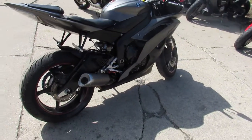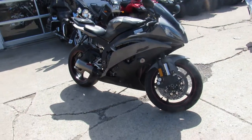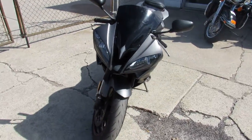One we're doing a video on is a 2013 Yamaha R6. We got this thing priced right, man. $249 a month. $89.99 is the price of it. This thing comes in matte black, ready for the streets.